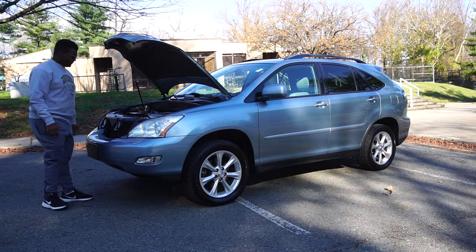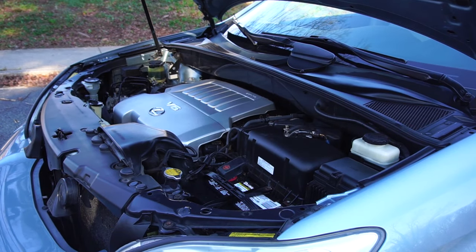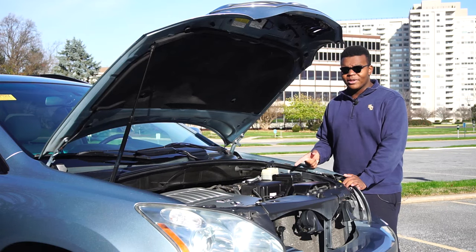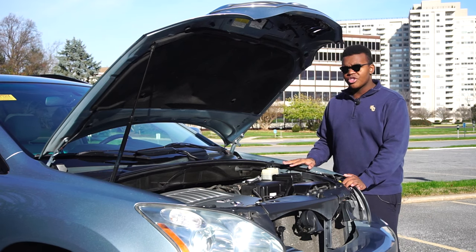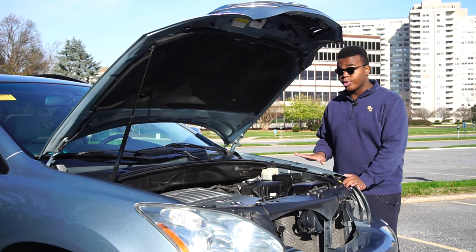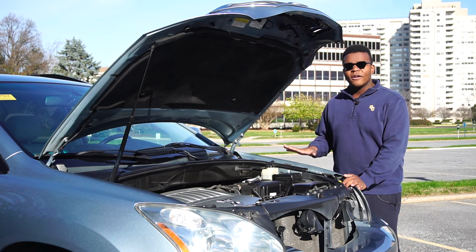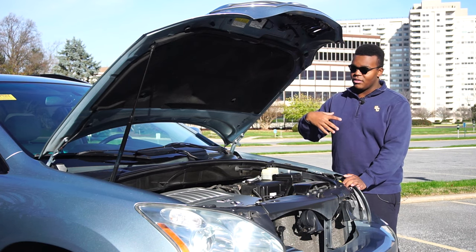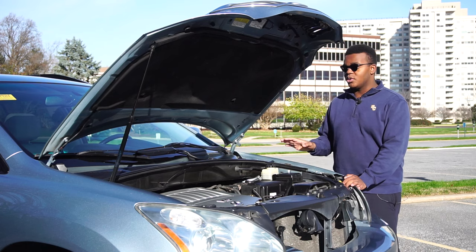Behold the 3.5L 2GR-FE V6. Toyota still uses this engine today in the Camry, the RX, the ES, the Sienna, the Highlander — literally everything — which shows how bulletproof this engine is. In this application, it makes 270 horsepower and 251 pound-feet of torque going to all four wheels through a five-speed automatic. Fuel economy is about 18 city and 23 highway on premium gas. The RX 400H made a bit more power, with better city fuel economy since the gas engine shuts off at low speeds, though you can't put it in a dedicated EV mode.